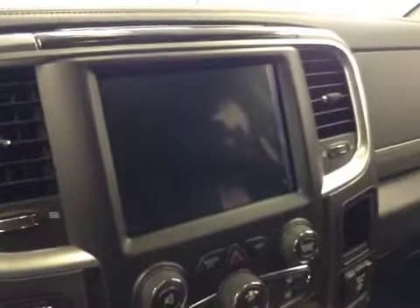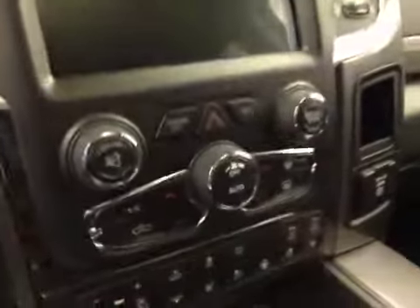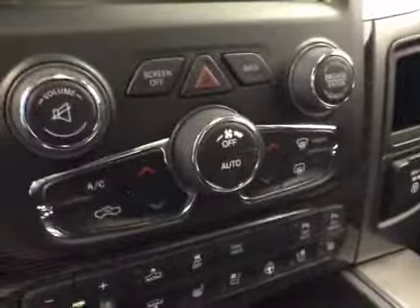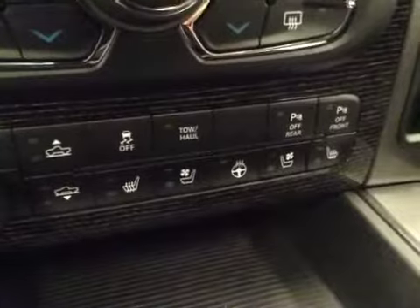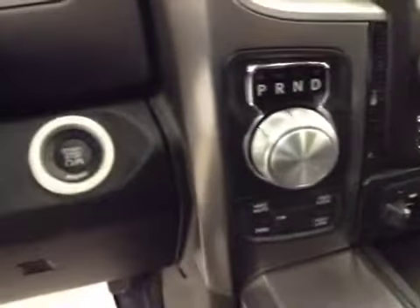Garage door openers, touch screen, AM/FM radio with CD player, auxiliary USB, HDD hard drive capabilities, dual zone climate controls, trailer brake, traction controls, parking sensors, heated and cooled seats, heated steering wheel, four-wheel drive controls, push button start. Upholstery is leather, color is black.